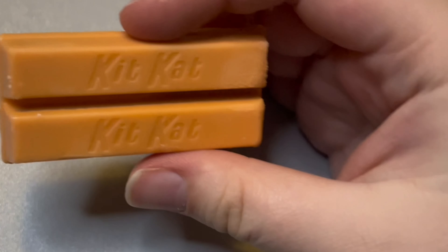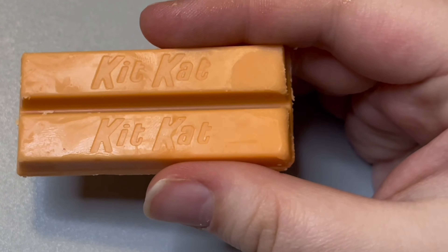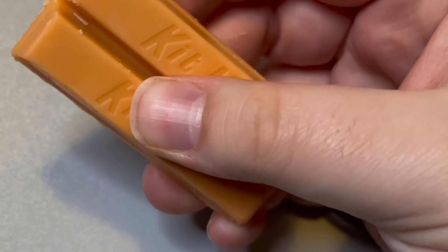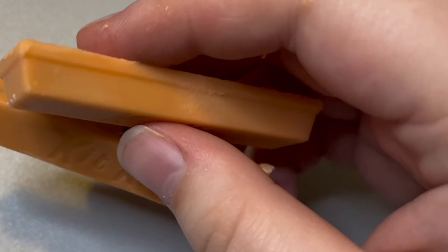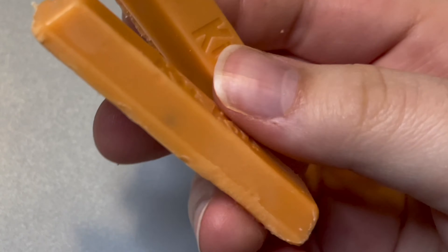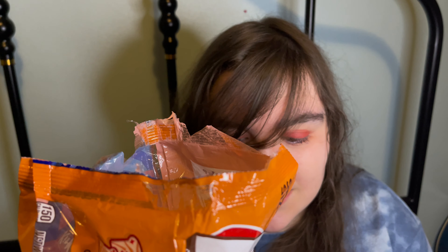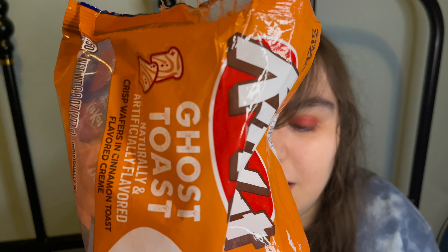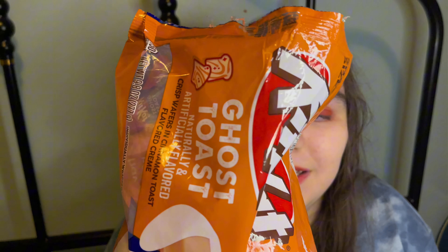It melts easily in your hand. There's a light cinnamon to it, but it's not too strong. There's a vanilla type of white chocolate-ness to it — like a vanilla white chocolate cinnamon-y taste. It quickly melts. It reminds me of a latte, but a latte with not a lot of coffee in it. You know those lattes that have like no coffee in it and it's just like milk, cinnamon, and tons of sugar and vanilla? That's what this tastes like.